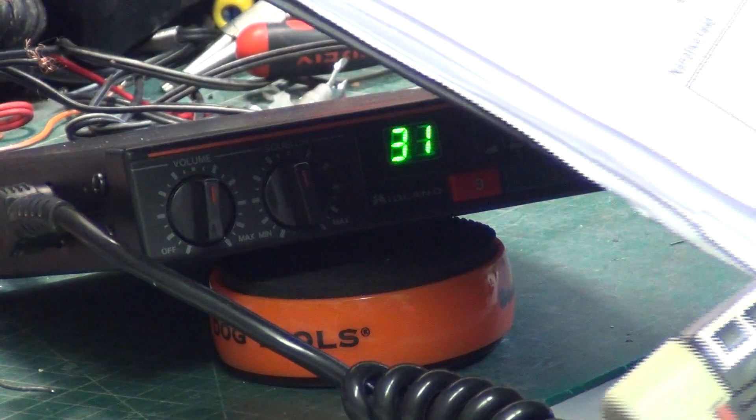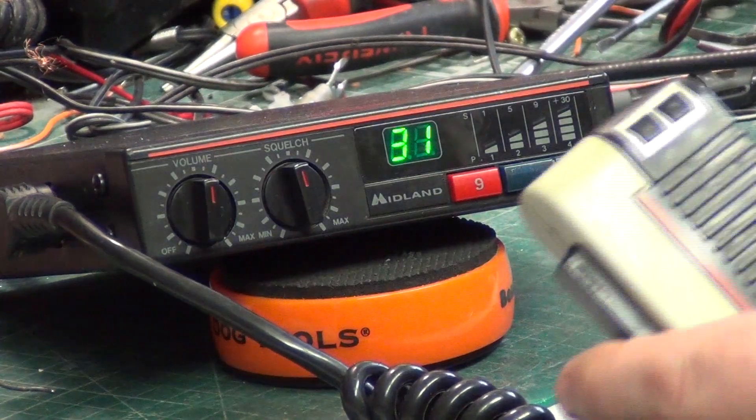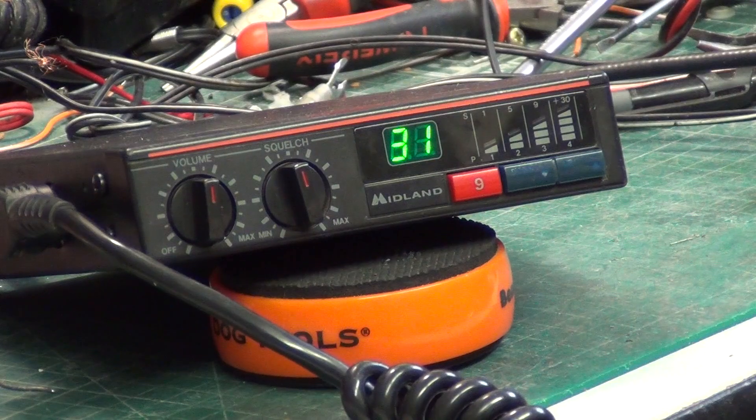We've got full 4 watt output and it's doing 0.3 microvolts for 12 dB SINAD, so it's quite a sensitive set — more so than the baby Midlands.